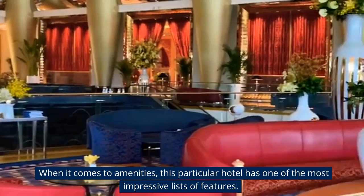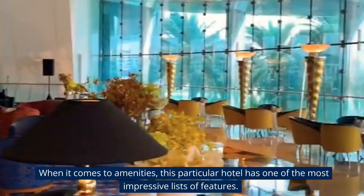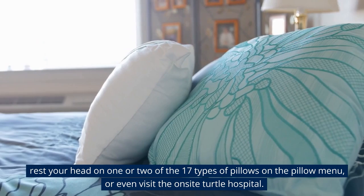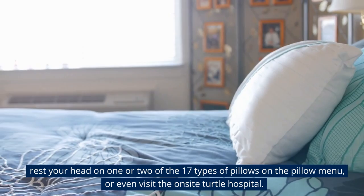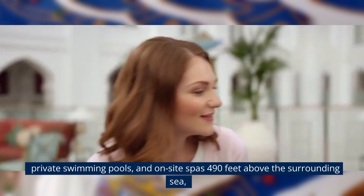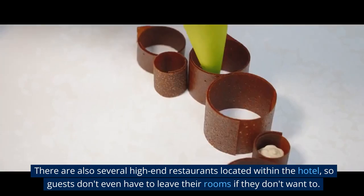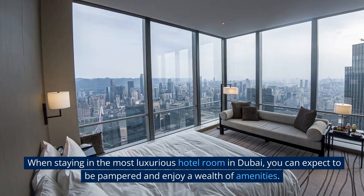When it comes to amenities, this particular hotel has one of the most impressive lists of features. Guests have access to 24-7 concierge service and valet parking. You can rest your head on one of 17 types of pillows from the pillow menu, or even visit the on-site turtle hospital. Private swimming pools and on-site spas sit 490 feet above the surrounding sea. There are also several high-end restaurants located within the hotel, so guests don't even have to leave if they don't want to.